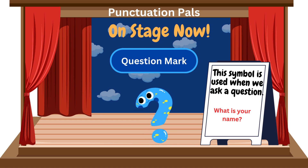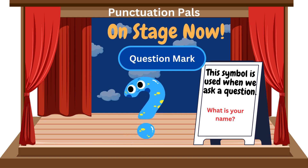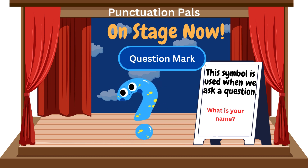Curious and bold with a loop that curls, the question mark inquisitively whirls. It raised inquiries, seeking to find, answers to mysteries of every kind. It punctuated sentences filled with doubt, asking questions, both inside and out. With a rise and a curve, it sought to uncover, the secrets hidden beneath each cover.